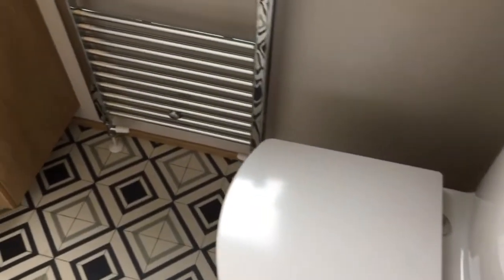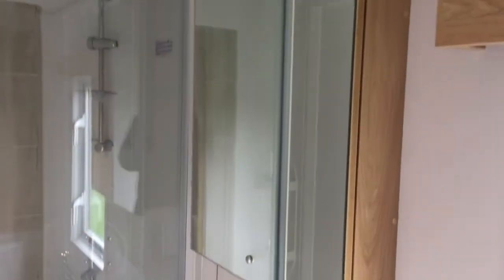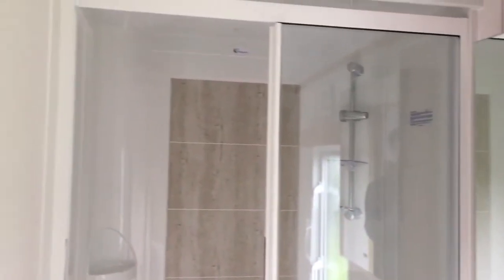Into your ensuite shower room: toilet, heated towel rail, sink unit, bathroom cabinet above, and a large shower as well. Again plenty of space.